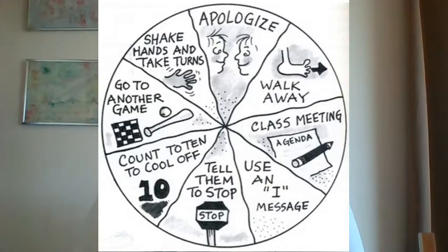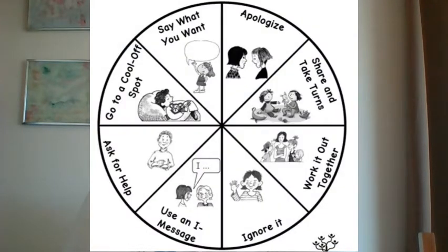Here are a few examples of a wheel of choice from different students. Notice how the choices on the wheels are solutions your child can try, not solutions for someone else to try. For example, the choice says 'walk away,' not 'make the other person walk away.' It's important that the strategies on your child's wheel of choice are helpful and are strategies your child can do without your help.